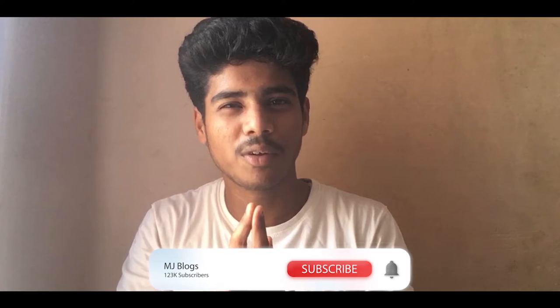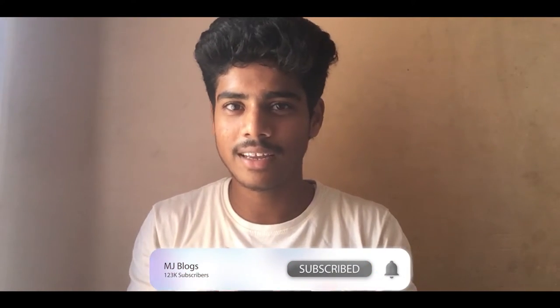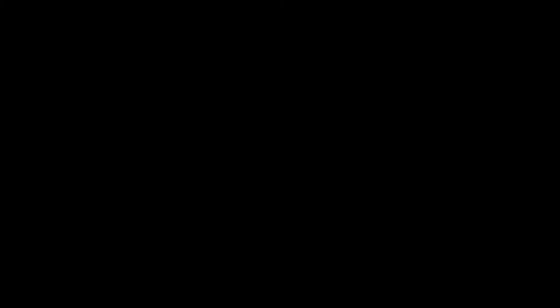Please like this video, please share this video, subscribe to me and check the video. Don't forget to subscribe.